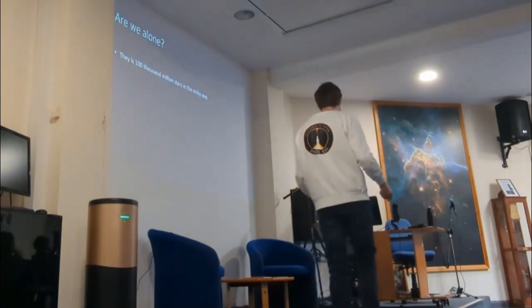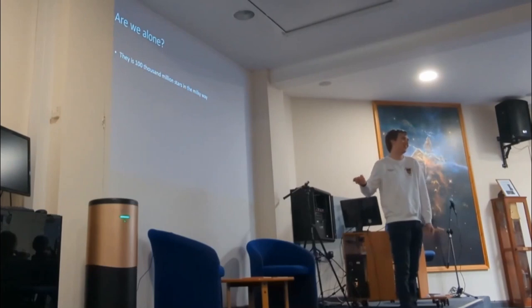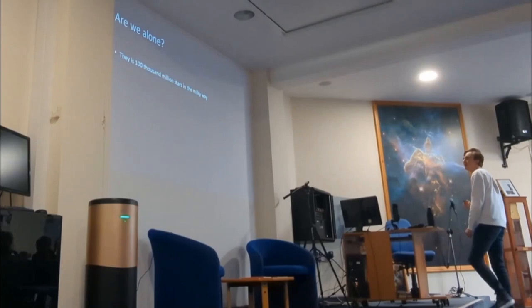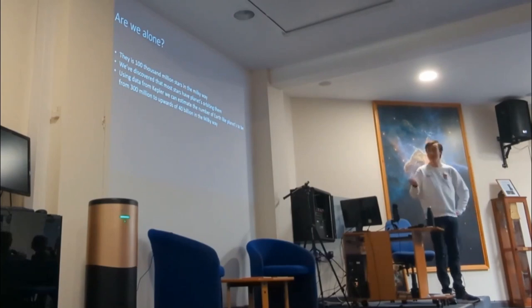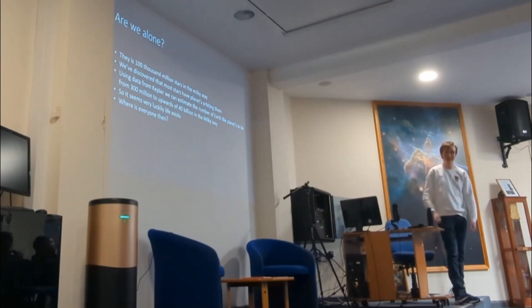I've talked about various different exoplanets and we've discovered 5,000 so far. This brings us to the key question: are we alone? There are about 100,000 million stars in the Milky Way, and most star systems appear to have planets. Based on data from the Kepler mission, the number of Earth-like planets is estimated to be around 300 million to upwards of 40 billion in the Milky Way. So based on the statistics, it seems likely that life exists somewhere.